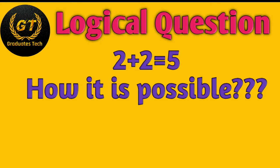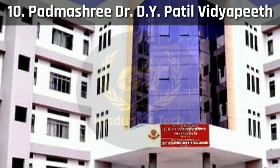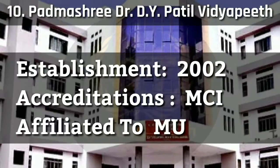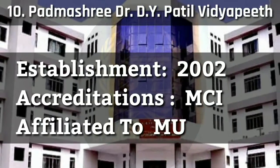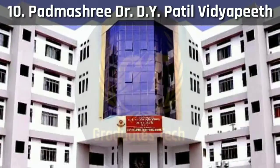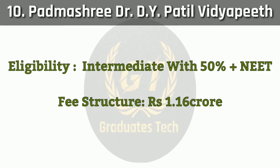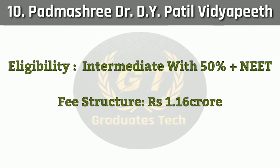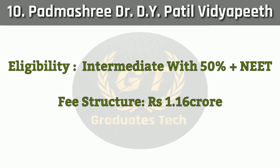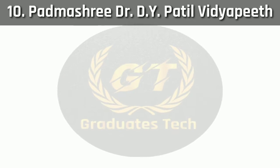Now let's look at the list of top 10 medical colleges in Mumbai. Number 10: Padma Shri Dr. D.Y. Patil Vidyapeeth. It was established in 2002, accredited by MCI, affiliated to Mumbai University. Eligibility requires intermediate with 50% plus NEET score. Fee structure: 1.16 crores.